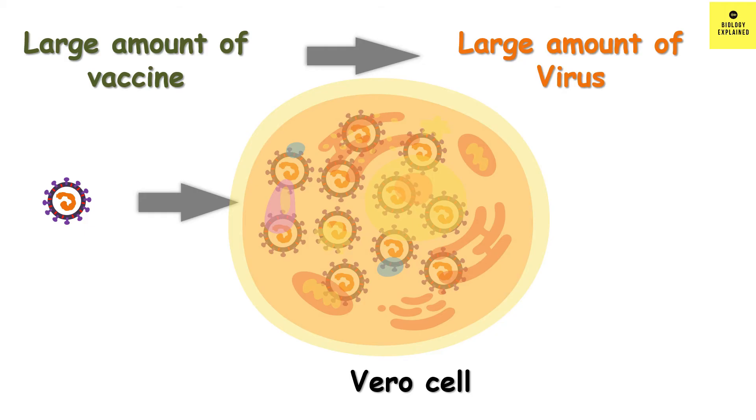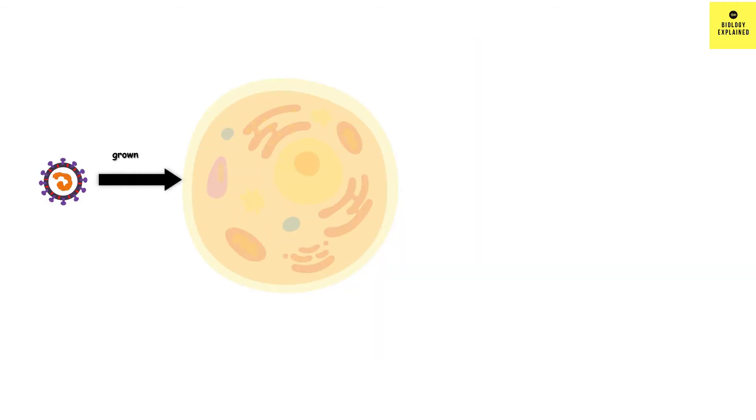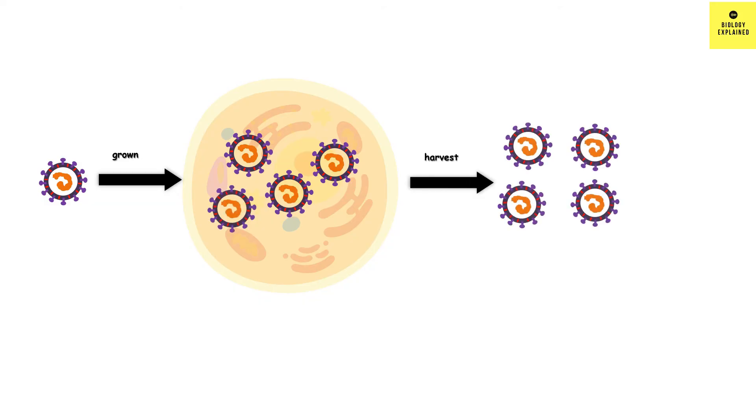Remember that a virus cannot grow or replicate outside a cell — it requires a cell to replicate. So the virus is allowed to infect the Vero cell where it makes copies, then it is harvested and used as a vaccine along with adjuvants.